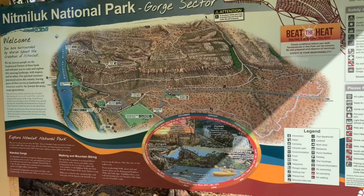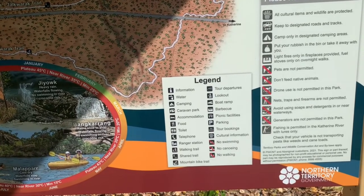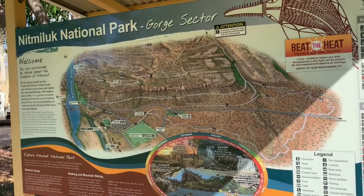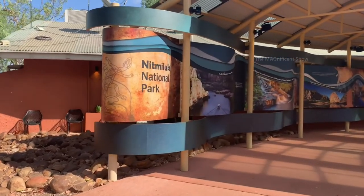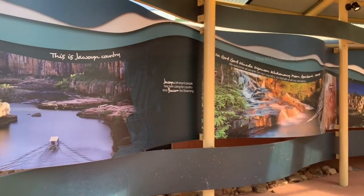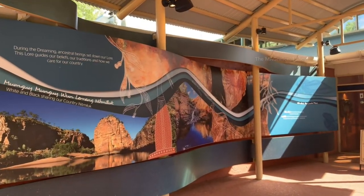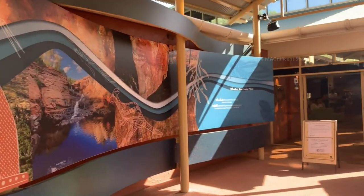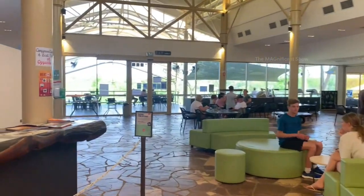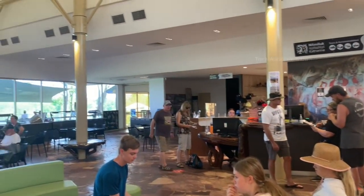You can see another map here - this one looks like a 3D map. The legend in this map clearly shows what are the important places and facilities available here. This is the visitor center. There are a few people here and you can see there is also a cafe in this place.